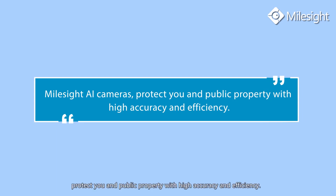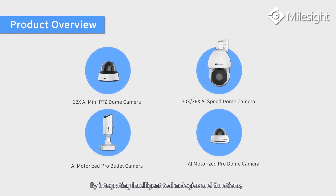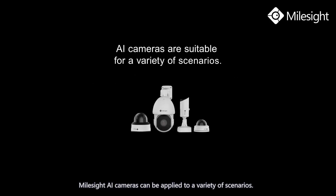Myosight AI cameras protect you and public property with high accuracy and efficiency. With great intelligent technologies and functions, Myosight AI cameras can be applied to a variety of scenarios. Myosight AI series — your wise choice.